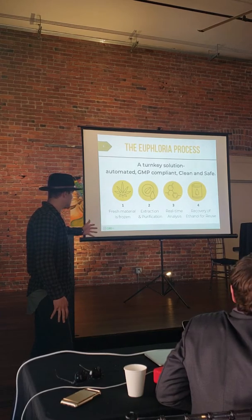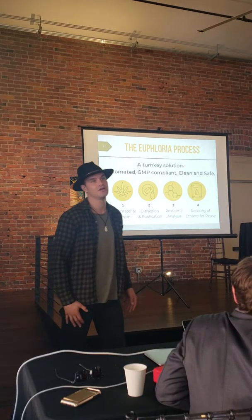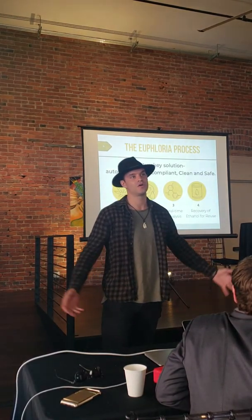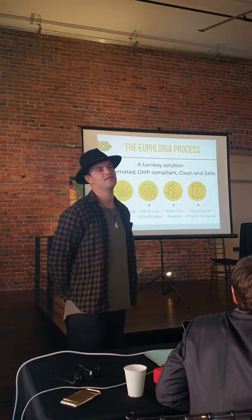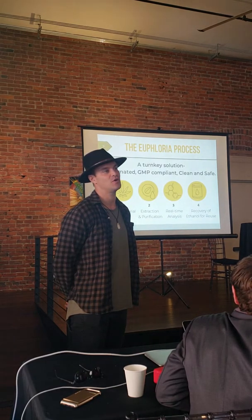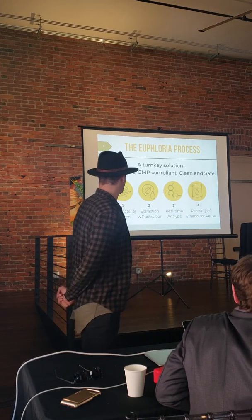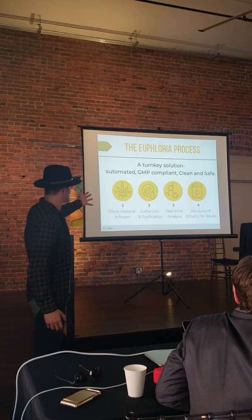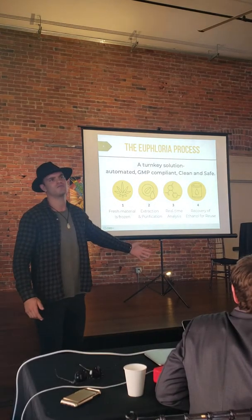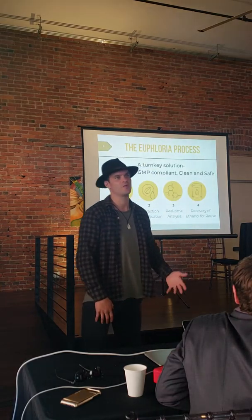It's a turnkey system — everything is automated and it comes with a full-time engineer, so everyone gets to sleep safe at night. That's really what people want in today's world: automation, safety, efficacy, and results. That's the system we created, and we did this through a process that falls in line with GMP process and standards, if people are familiar with that.